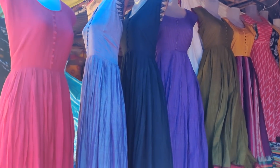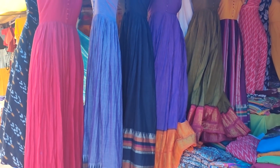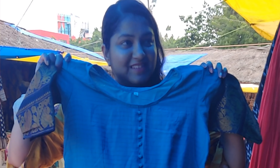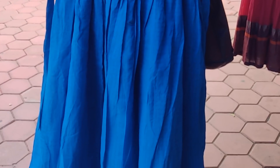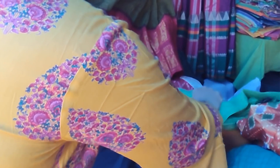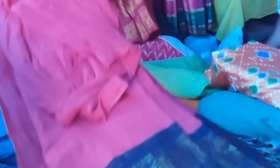I saw a lot of beautiful maxi dresses this time. Most stalls were quoting around ₹2200 for Narayanpet cotton maxi dresses, and the stitching seems pretty decent. A lot of boutiques also quote around ₹2500, but if you bargain I think they'll give it for around ₹1600 or ₹1800. There's a lot of margin, and even XL or XXXL sizes are available.